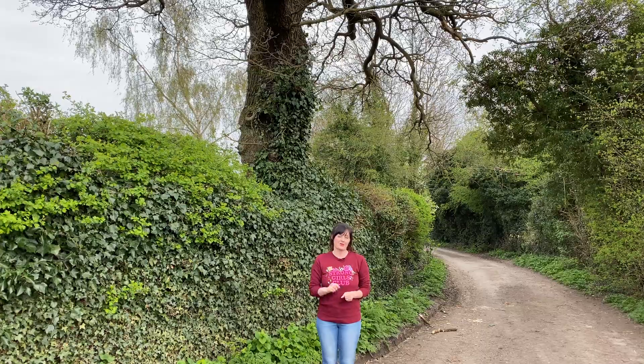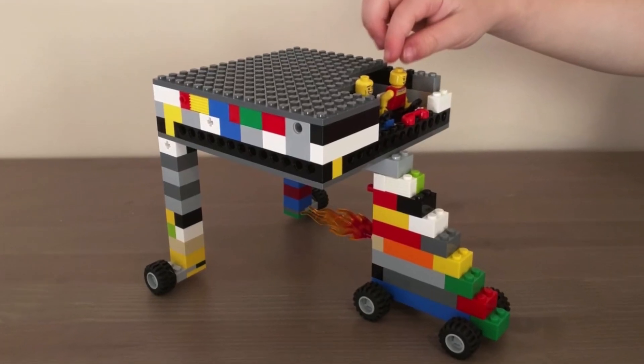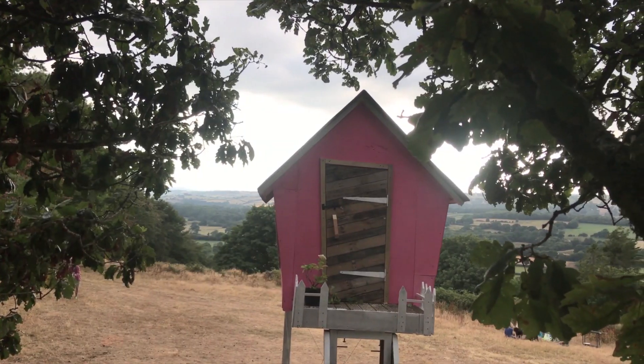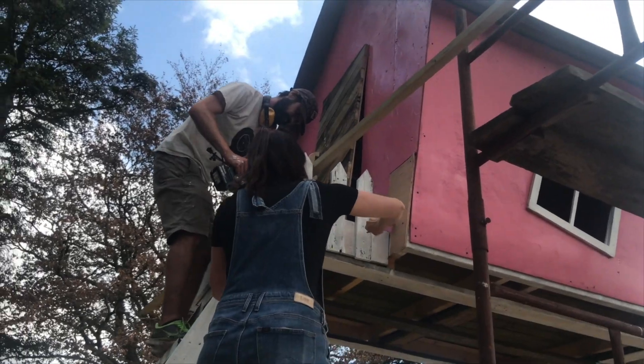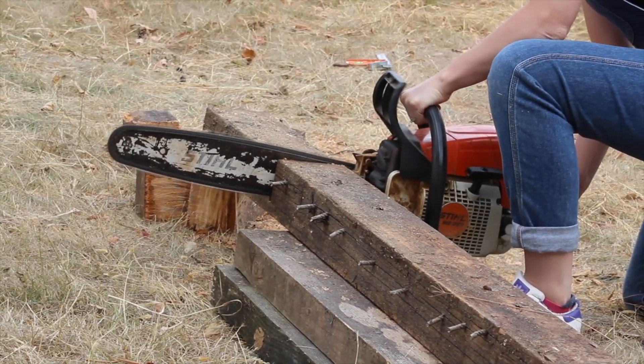We never thought we'd be building a vehicle for our tree house challenge, but then Daniel sent us his incredible idea for a drivable tree house and it was epic. I loved building this, and it was in fact the first time I'd ever used a chainsaw, which was very exciting.